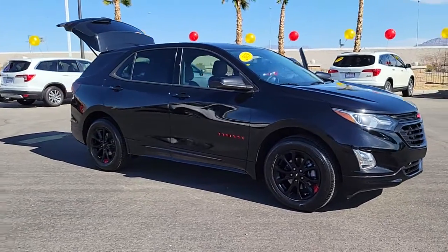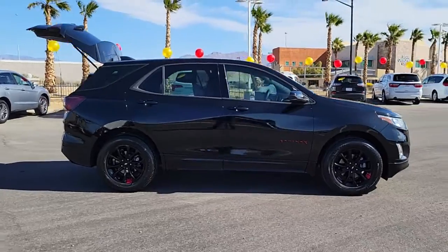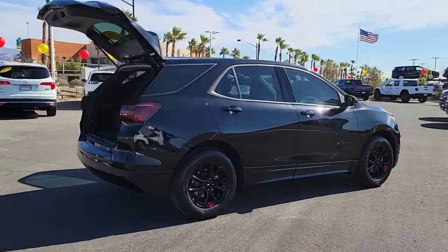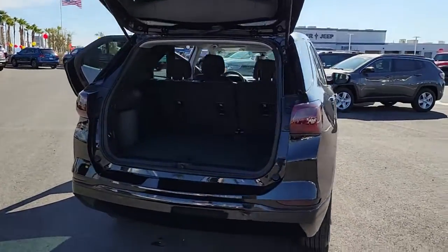Look no further than the 2019 Chevrolet Equinox. With less than 25,000 miles on the odometer, this vehicle provides excellent value. The Chevrolet Equinox — the small SUV with a big spirit of adventure.